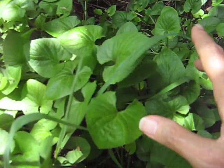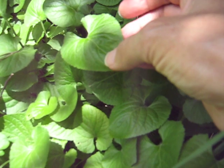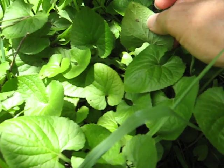But anyway, I think a St. Valentine's Day salad with heart-shaped leaves might be a good idea. I think it would be. Make sure there's no snails on the undersides, though.